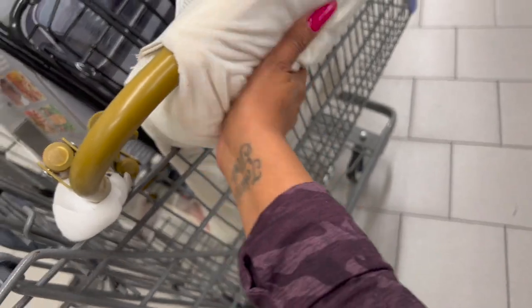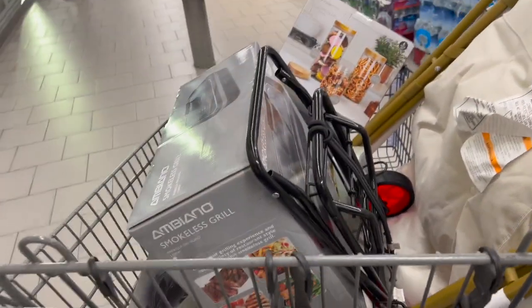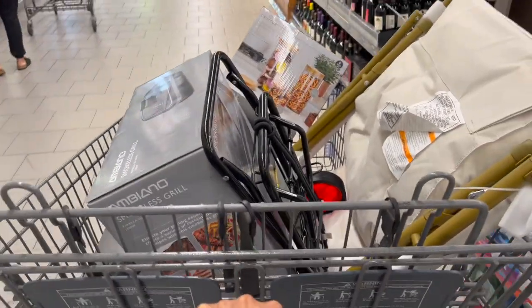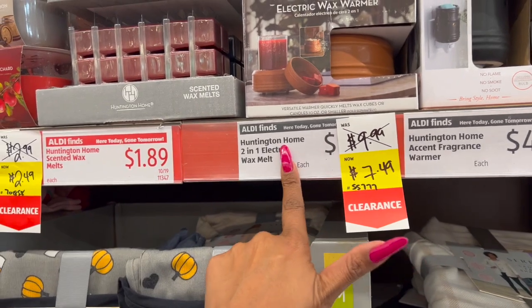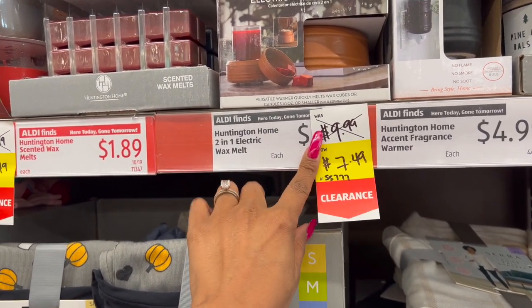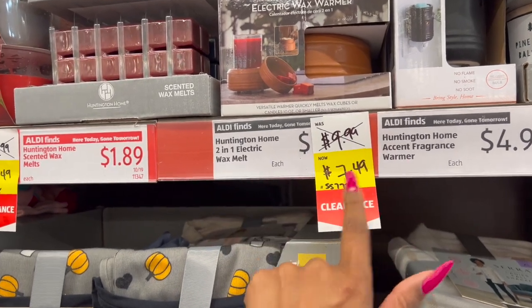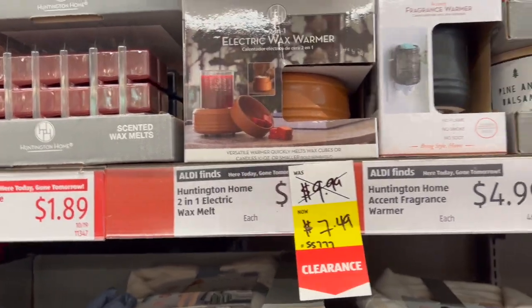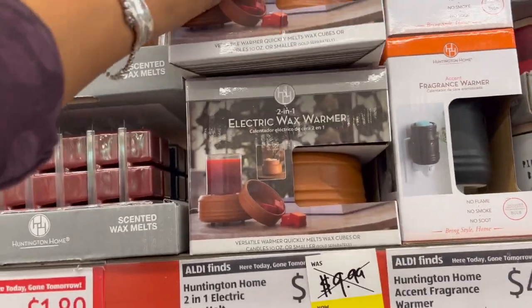I love this chair but I'm trying to justify the $12 price and figure out what I'll use it for. It's so soft and really pretty — I'll let it marinate in my cart for a second. They also have the Huntington Home two-in-one electric wax melt warmer — it was $9.99, marked down to $7.49. Really pretty and an easy one-and-done Christmas gift.